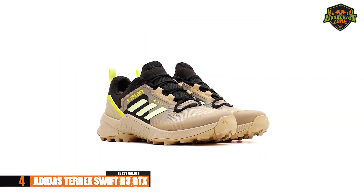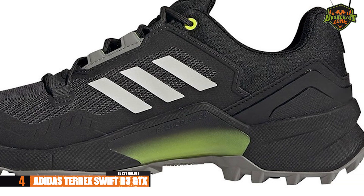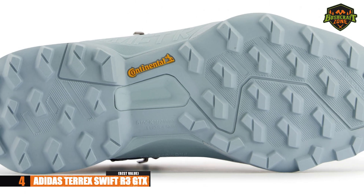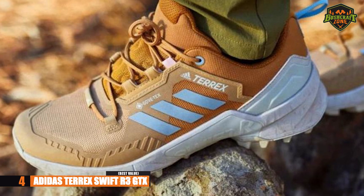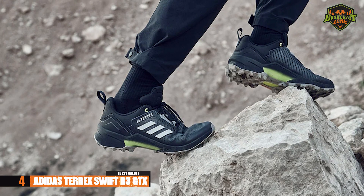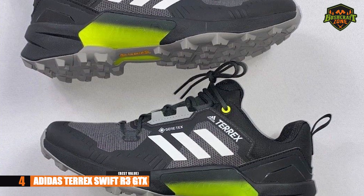Next, we have the Adidas Terrex Swift R3 GTX. If you are looking for a hiking shoe that is versatile, you're going to love these. The outsole has Gore-Tex material that is waterproof and breathable, along with continental rubber. You can wear these no matter what the weather might be — dry and sunny or wet and rainy, your feet will be dry and comfortable every time. You can wear them during a hike or use them as everyday shoes. If you are looking for shoes from one of the most trusted sportswear brands, this might be a good option.